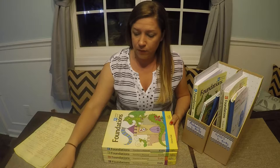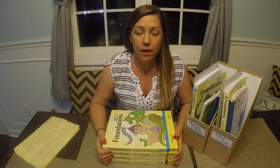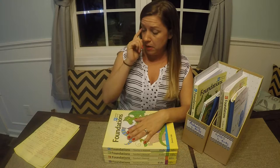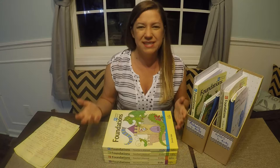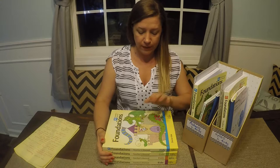This is the actual curriculum that I chose. If you go to logicofenglish.com you will see that they have a couple of different programs: Foundations and Essentials, and I believe they have another one. Foundations on their website says it is for ages four to seven, and Essentials is for ages seven or eight and up, all the way to adulthood — anybody who is having trouble with reading or just needs some review. If your child is around eight years old they might still do Foundations, but Essentials might be a little bit better for them as it's geared more towards older children.